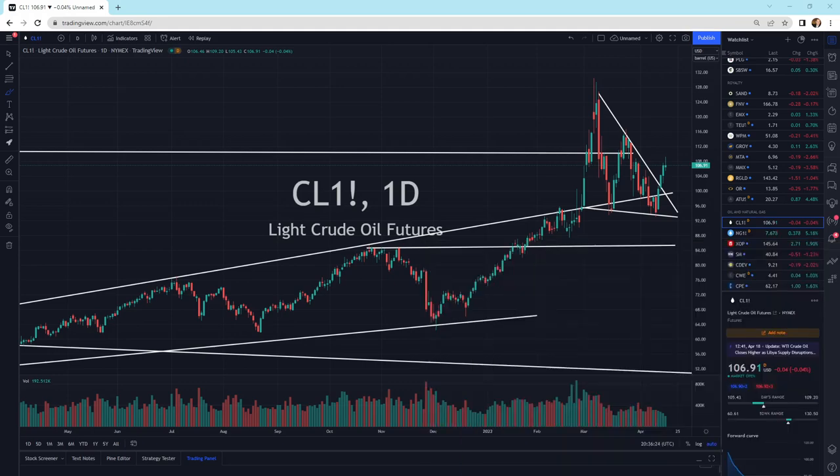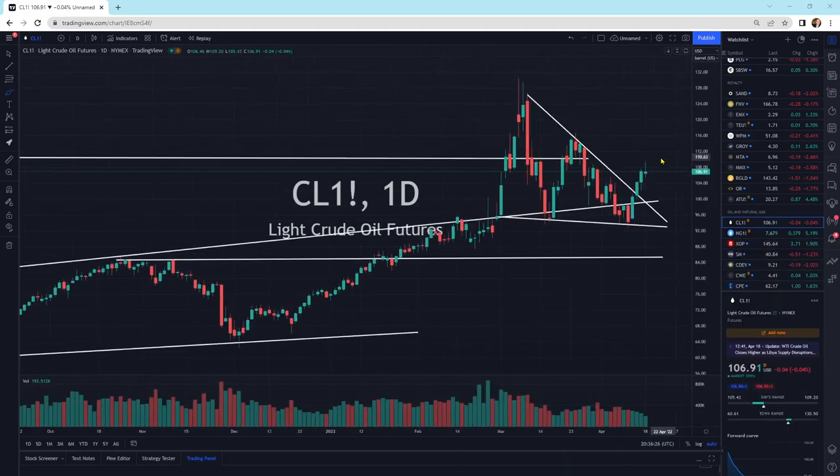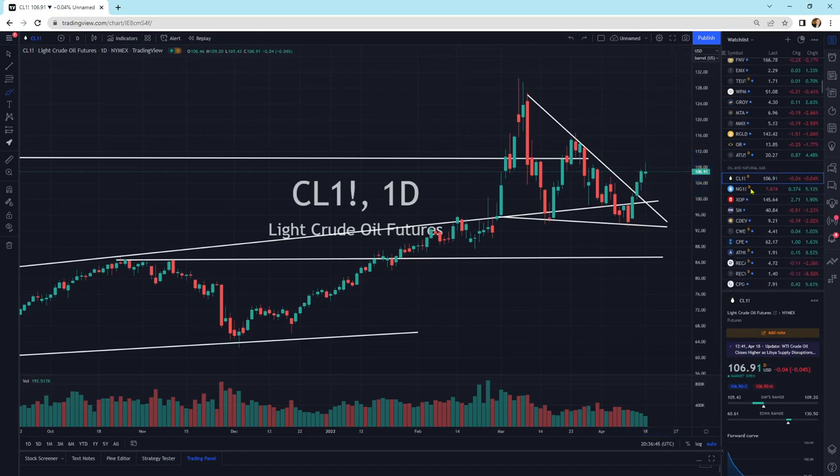This is light crude oil futures. We'll get these little wicks at the top, and usually what I see is we might come back a little bit, do a little retest, or come back here and do a retest — either one of those before moving higher. But this is a pattern that's broken. We've broken it to the upside. We're sitting on top of the pattern. Everything looks good.